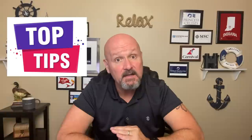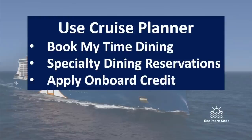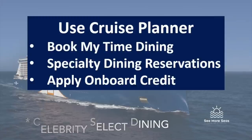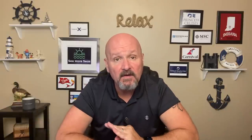Now for insider tips for experienced Celebrity cruisers. First, once you book, go to the Celebrity Cruise Planner site. If you've chosen My Time Dining, go in and reserve a time that works for you. If you're choosing specialty dining, book it very early and pay for it right away — it will be much cheaper than waiting until on board, and you can pick the exact day and time you want.